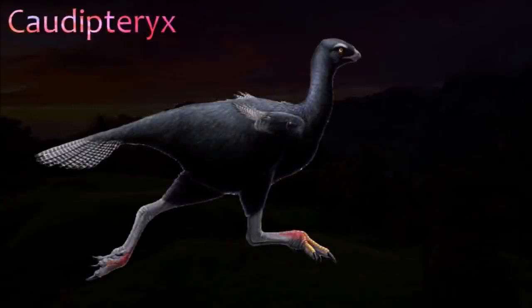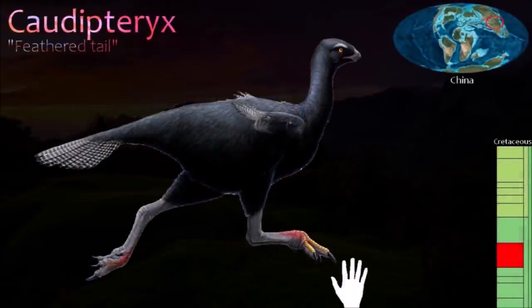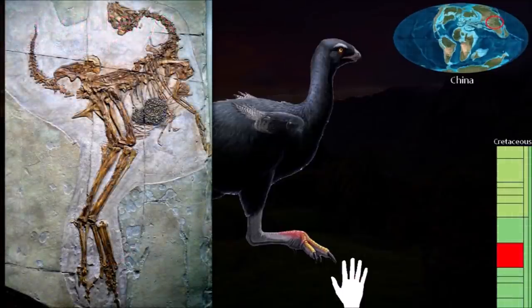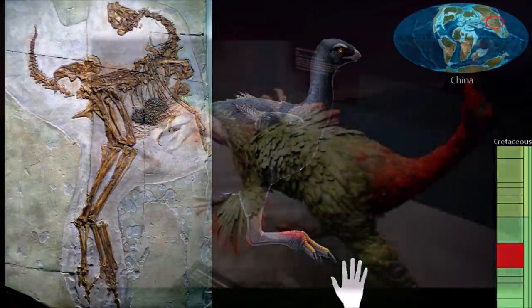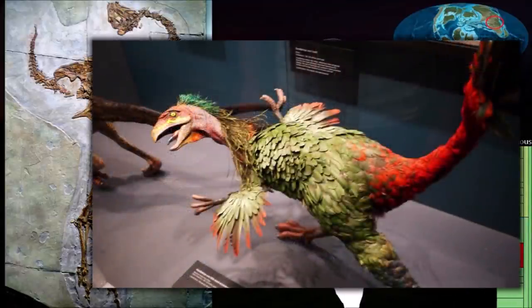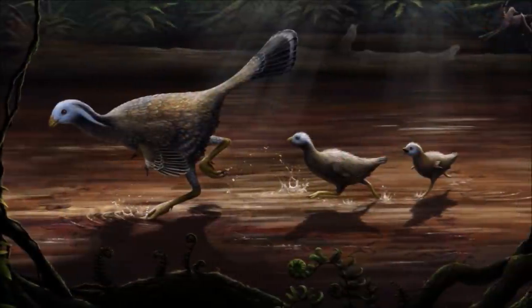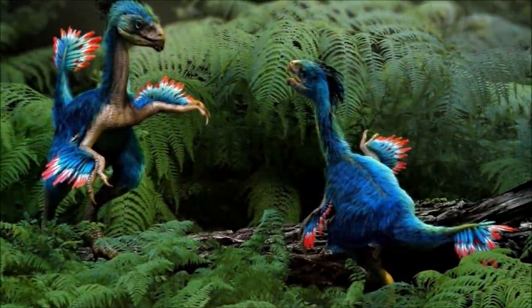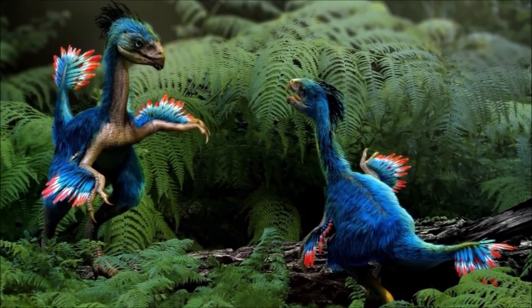Despite being a theropod dinosaur, which were typically carnivores, Caudipteryx used its large beak to eat plants and seeds, although it may have taken small animal and insect prey as well. Unlike other theropods, it did not have a bony crest on the top of its head. A number of complete fossils of this dinosaur have been found, giving us a good idea of how it looked. The abundance of remains also suggests that Caudipteryx was a common animal.